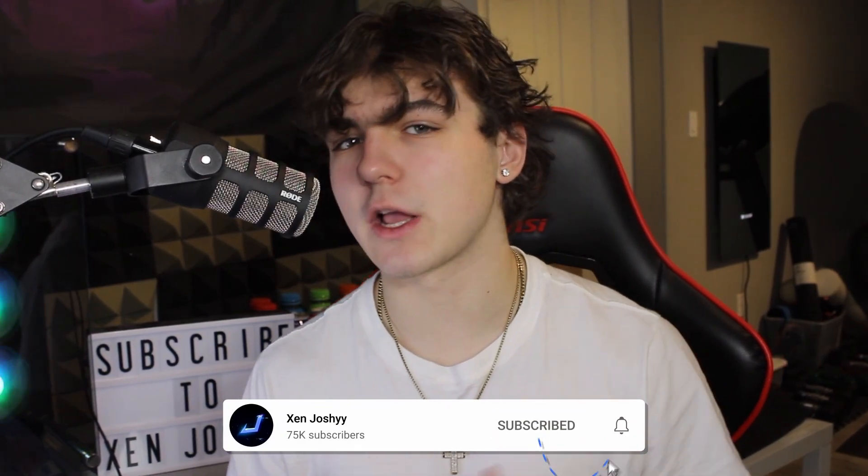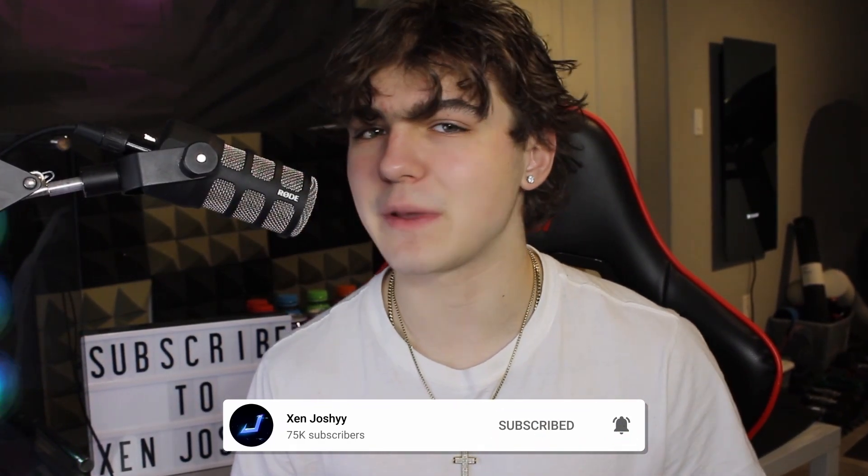If you guys enjoy these videos and want to support me, make sure to like, comment, and subscribe — it helps me out a lot. With that being said, let's get right into it.